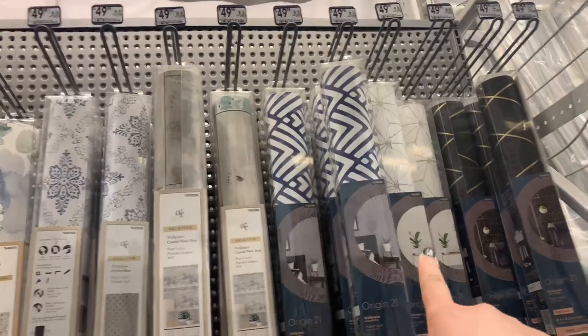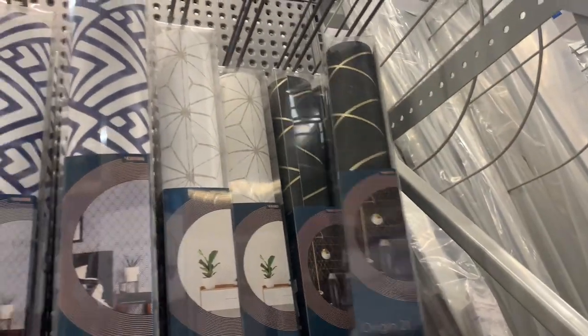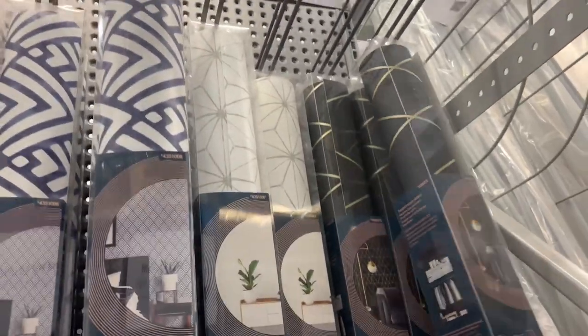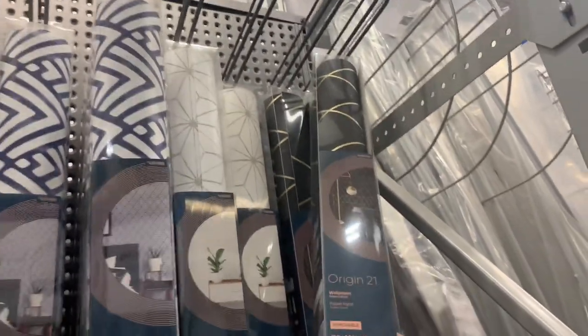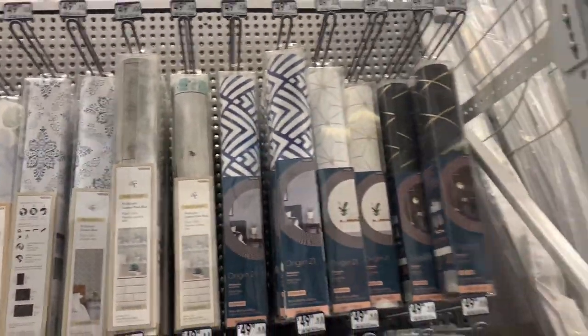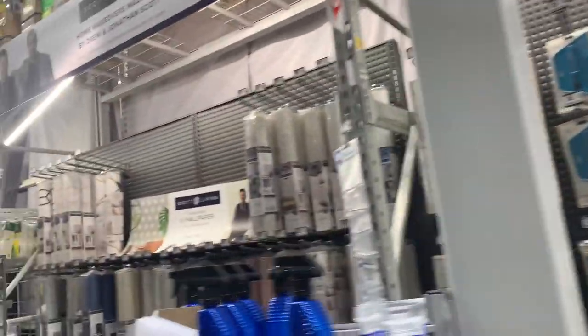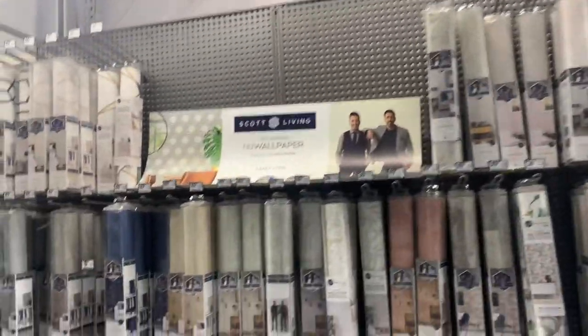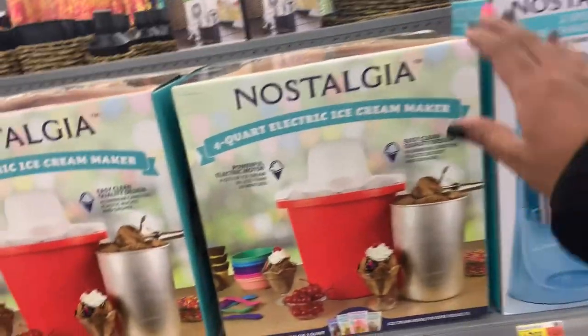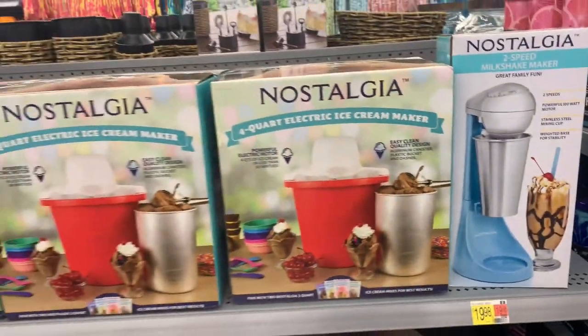Right here I'm looking at some wall contact paper. I love the blue and white contact paper, and also the gold and black contact paper — nice to do a makeover on my bedroom wall or the bathroom. And I'm just browsing all the wallpaper, an electric ice cream maker, and also a shake maker.